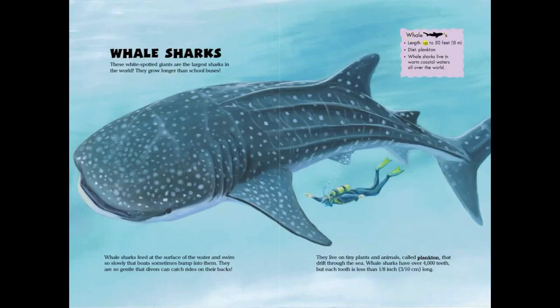Whale sharks. Length: up to 50 feet or 15 meters. Diet: plankton. Whale sharks live in warm coastal waters all over the world on tiny plants and animals called plankton that drift through the sea. Whale sharks have over 4,000 teeth, but each tooth is less than one-eighth inch or three-tenths of a centimeter long.